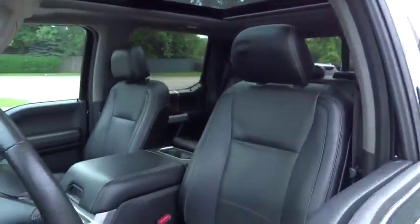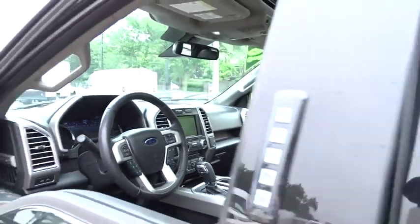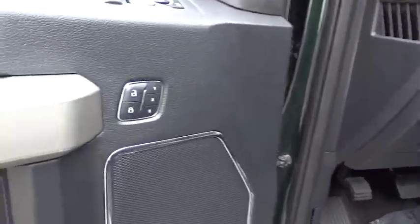Backup camera, power passenger seat, keyless entry, steering wheel audio controls, tow hitch, stability control, traction control, anti-lock braking system, Bluetooth.